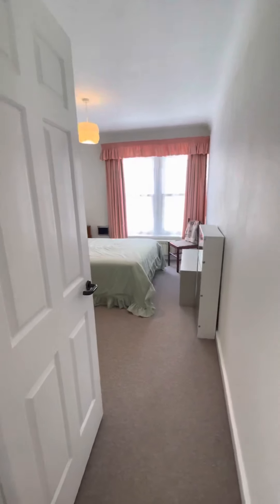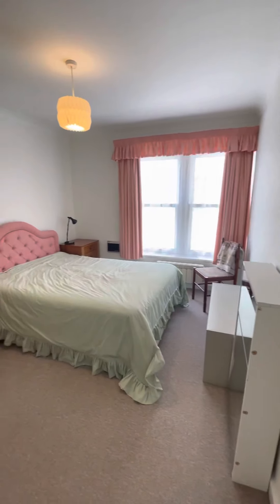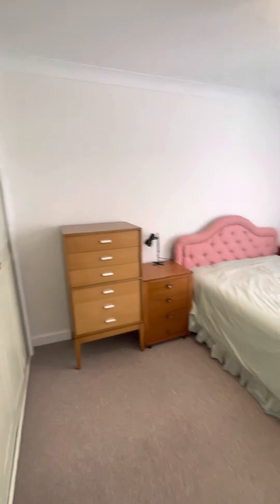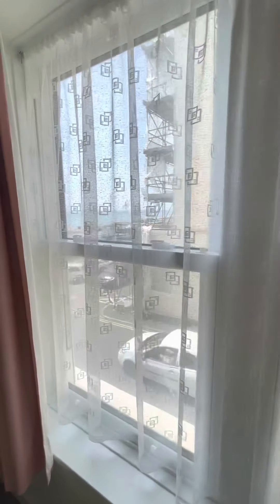And the final bedroom, also with built-in storage and westerly facing windows.